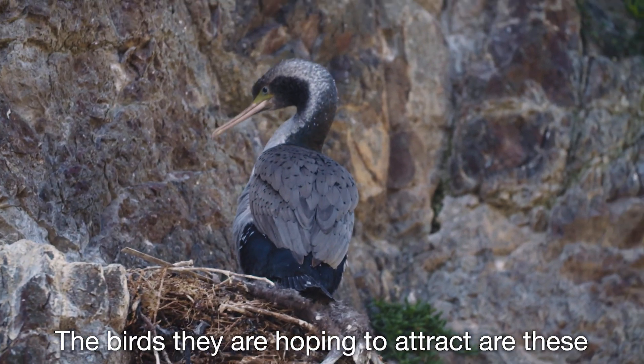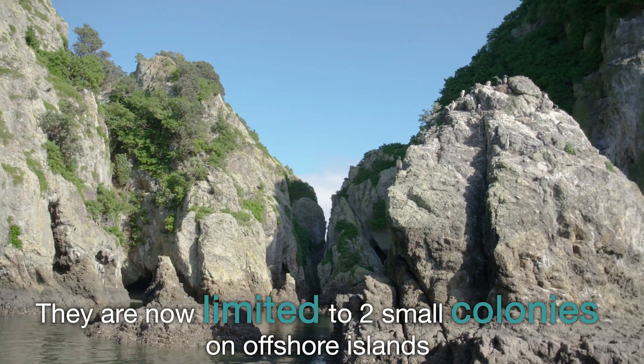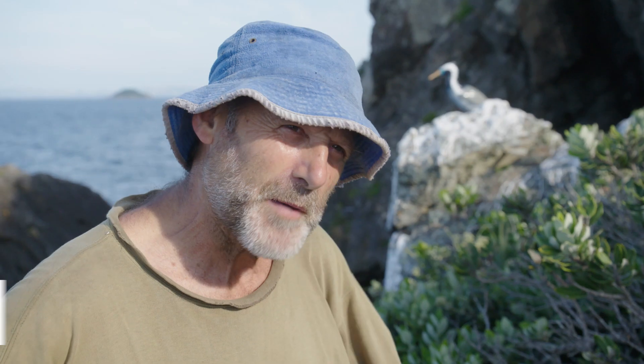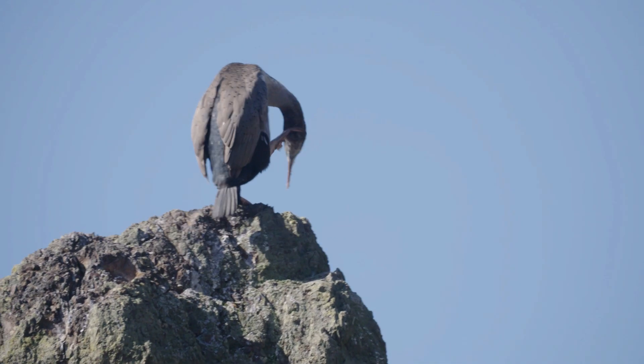The birds they're hoping to attract are these beautiful spotted shags. Once common in the Hauraki Gulf, they are now limited to two small colonies on offshore islands — about 300 breeding pairs. They used to be a very abundant species in the Hauraki Gulf; there were probably five to ten thousand birds here in the past. The population is very much less than what it used to be.